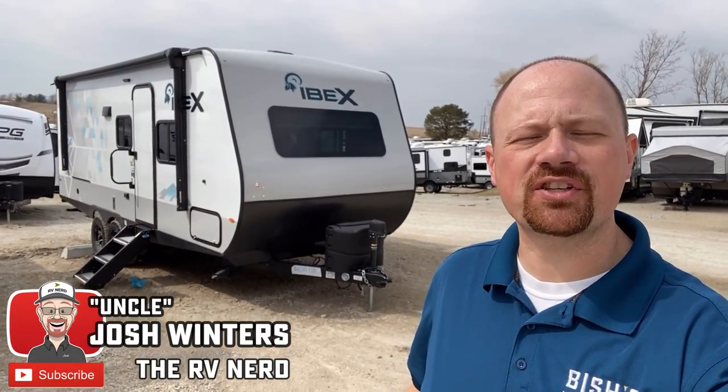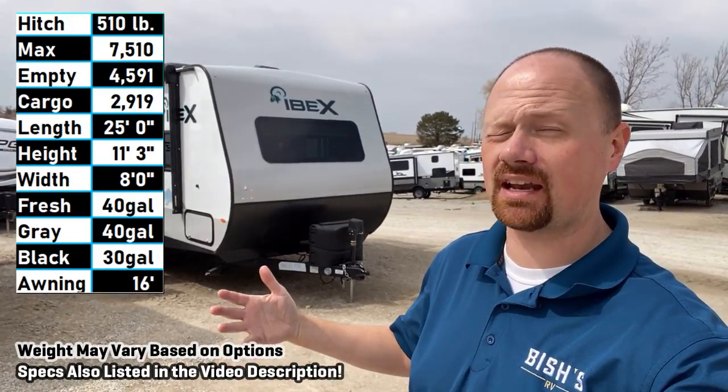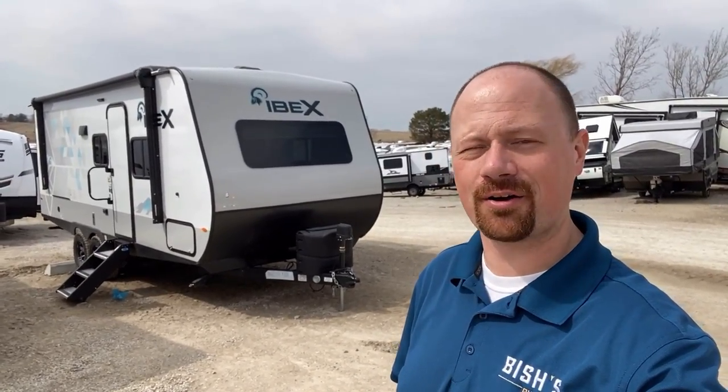Hey everybody, Josh RV here with Bish's 4590 pound 20 BHS IBEX. Had a lot of requests to look at this one, so I hope you enjoy. I'm doing the best I can to try to fulfill those requests, although my list keeps getting longer instead of shorter.